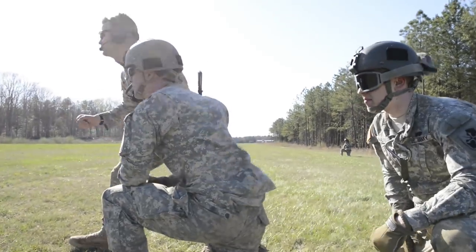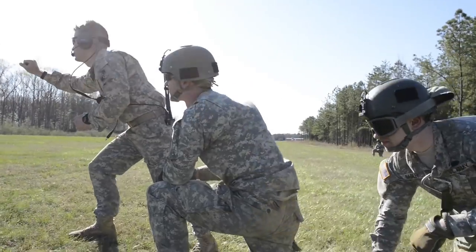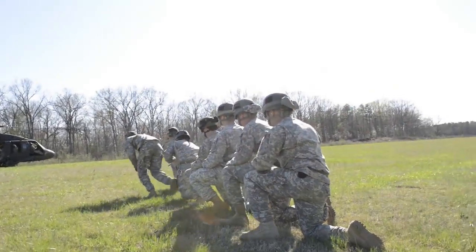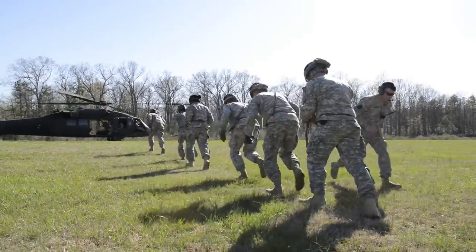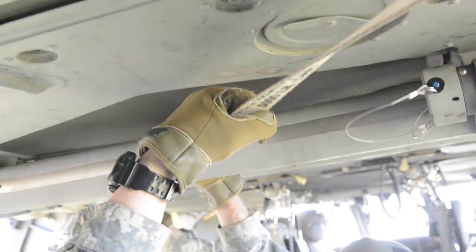The Maryland Army National Guard's 1st Squadron, 158th Cavalry Regiment, Long-Range Surveillance conducted fast rope insertion and extraction training at Fort A.P. Hill in Virginia during their April Battle Assembly. In the event of a non-viable landing situation, these Maryland Guard soldiers are able to deploy to an area and quickly react to a situation.